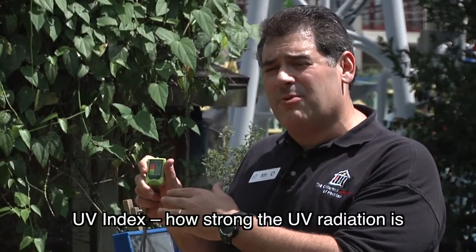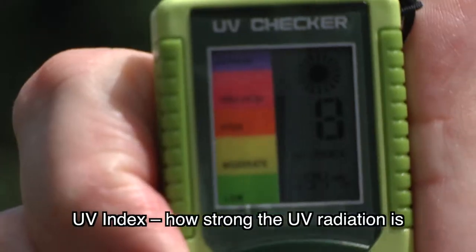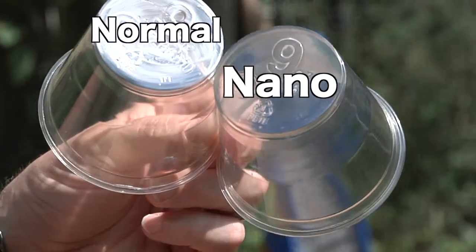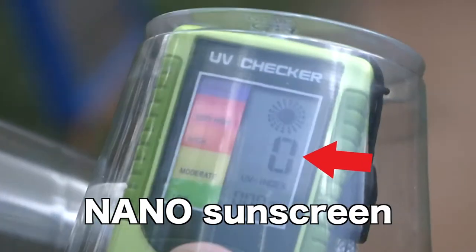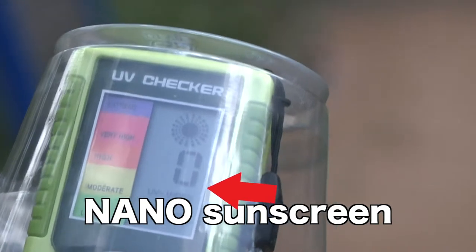But if you can't see it, how do you know it works? Easy — you test it. This is a UV meter. It gives us a relative reading of the amount of UV rays present, also known as a UV index. Right now, it's reading a measurement of eight. These cups have normal and nano-particle-sized sunblocks applied to them. If we use the UV meter under each, we see both block UV rays. The size of the nanoparticles, while so small that they don't reflect visual light, are still big enough to block UV light.